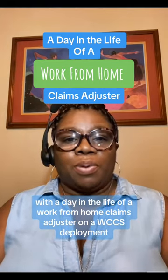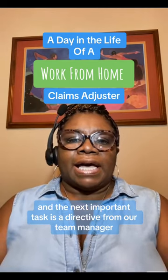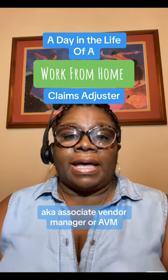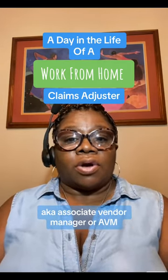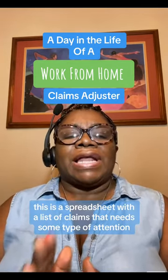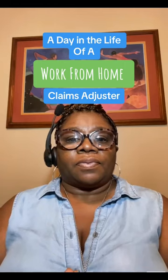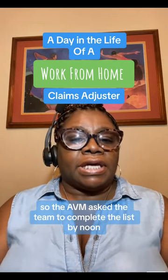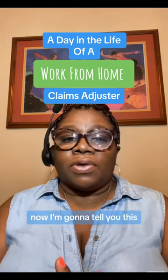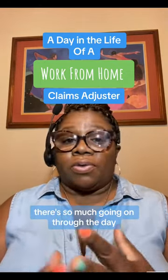Welcome to part two — a day in the life of a work-from-home claims adjuster on a WCCS deployment. It's around 9 a.m. The next important task is a directive from our team manager, a.k.a. the Associate Vendor Manager or AVM. This is a spreadsheet with a list of claims that needs some type of attention. The AVM asks the team to complete the list by noon, though it may or may not happen — there's so much going on through the day.